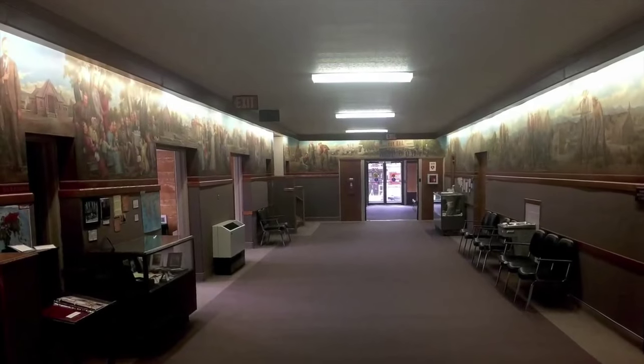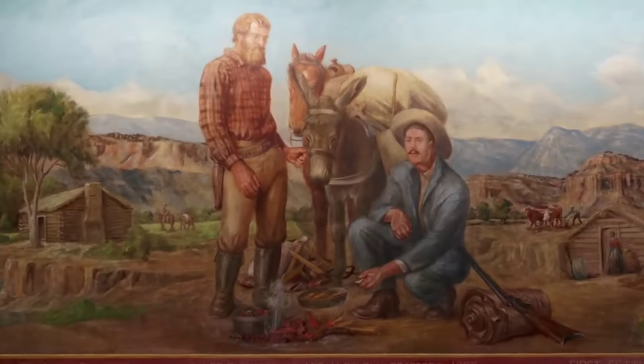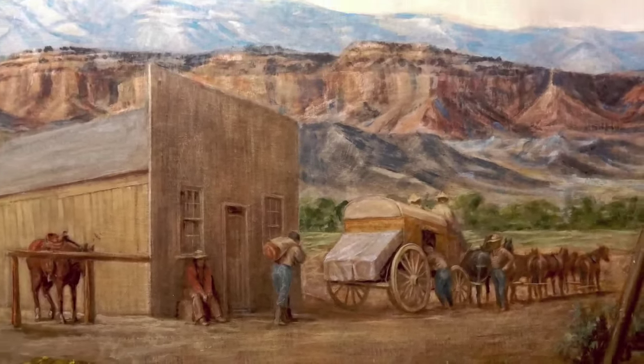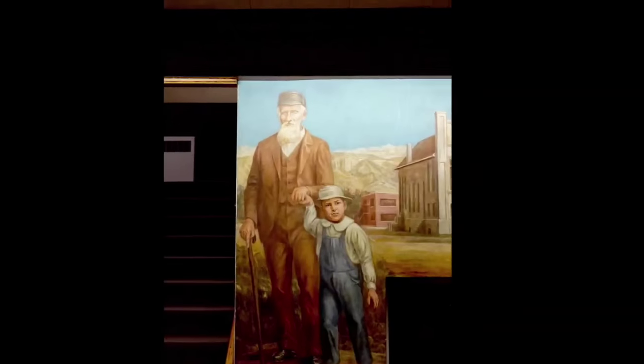The historical panorama is 200 feet long and shows actual people, the types of work they did, the places they lived, their religions, and their community activities with historic buildings.